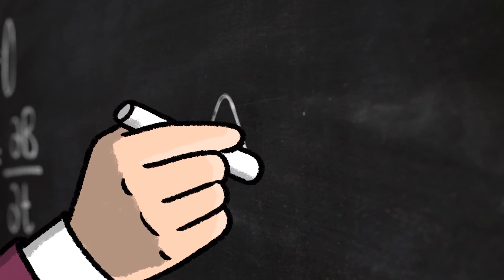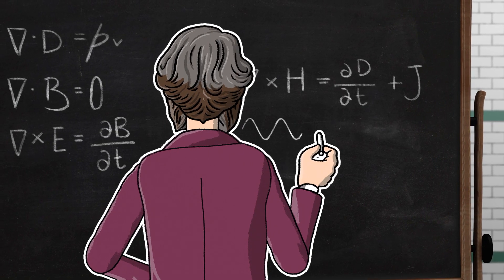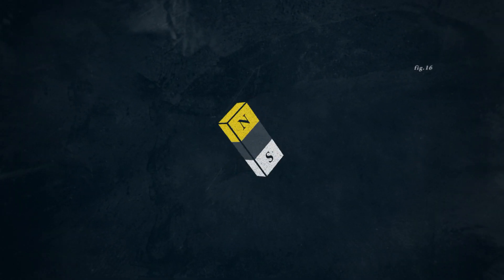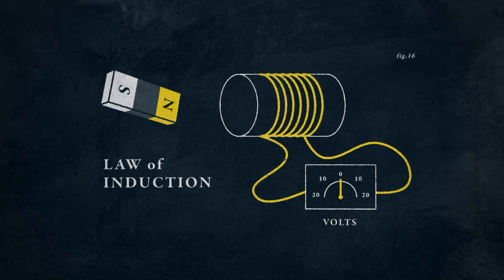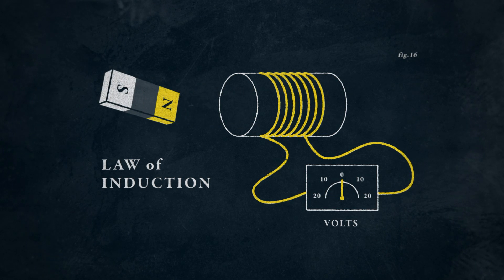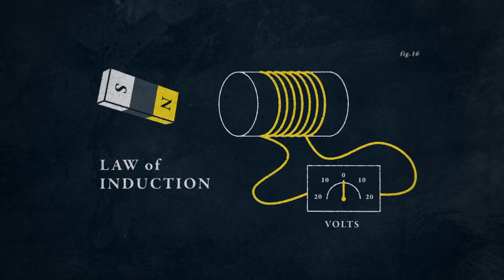But Maxwell's discoveries didn't end there. He went on to work with another British scientist, Michael Faraday. Faraday had shown that a moving magnet could make electricity flow through a coil of wire. From this idea, Maxwell worked out that changing magnetic and electric forces could create waves of energy that travelled at the same speed as light.